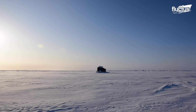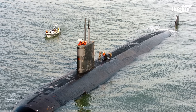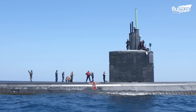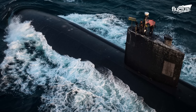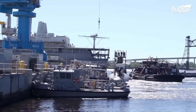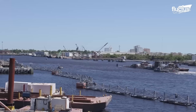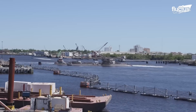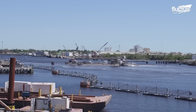The USS Toledo is a Los Angeles-class nuclear submarine measuring 110 feet long and 32 feet wide. Though its engines are very powerful, it too is not very maneuverable at slow speeds. In this case, an entire team of tugboats was required to move the ship in and out of the Newport News dry dock. In order to connect with the sub, the tugboats needed to lash themselves to the side and use a combination of pushing and pulling to maneuver the sub into the narrow dock.